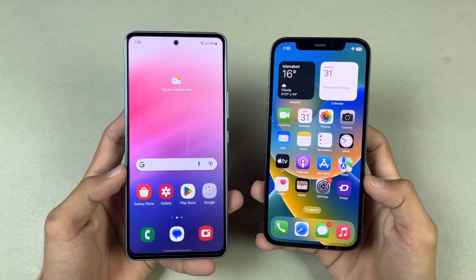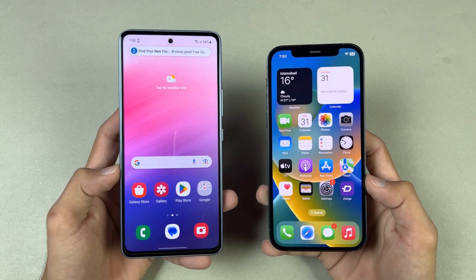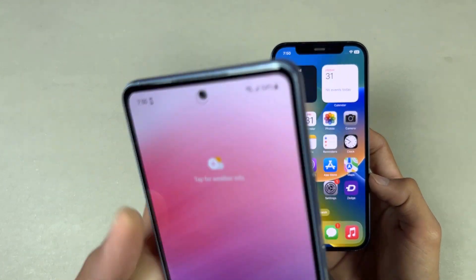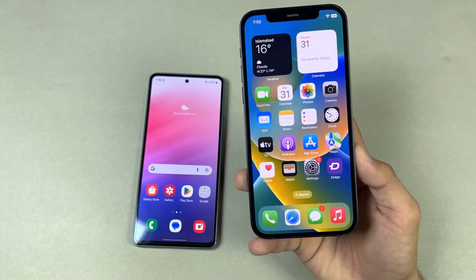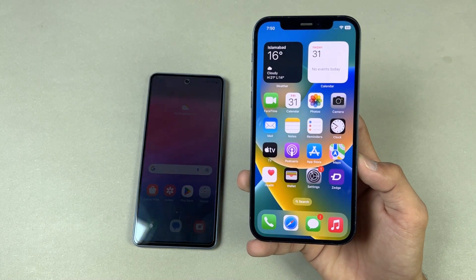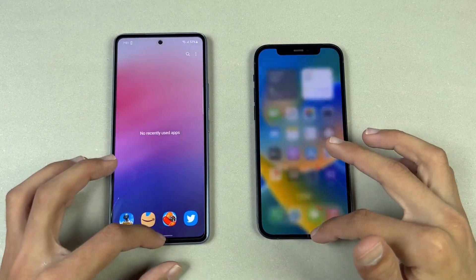Now let's talk about the displays. The Samsung A53 has a 6.5-inch Full HD+ Super AMOLED display with 120Hz refresh rate, HDR10+ support, and 800 nits of max brightness, with an Infinity-O display centered at the top. The iPhone 12 has a 6.1-inch Super Retina XDR OLED display with 60Hz refresh rate and 1200 nits of max brightness, with an Apple notch which feels outdated.